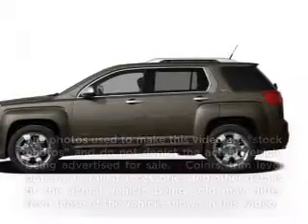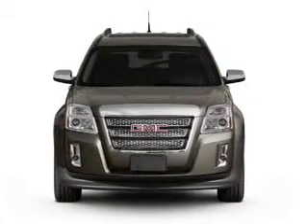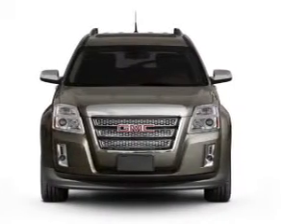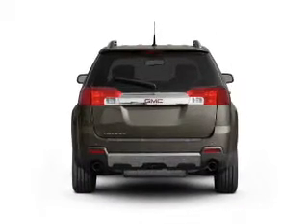Introducing the 2010 GMC Terrain. Everything you need under one roof with this great vehicle. With an efficient four-cylinder engine, the powertrain includes front wheel drive, connected to a smooth shifting six-speed automatic transmission.